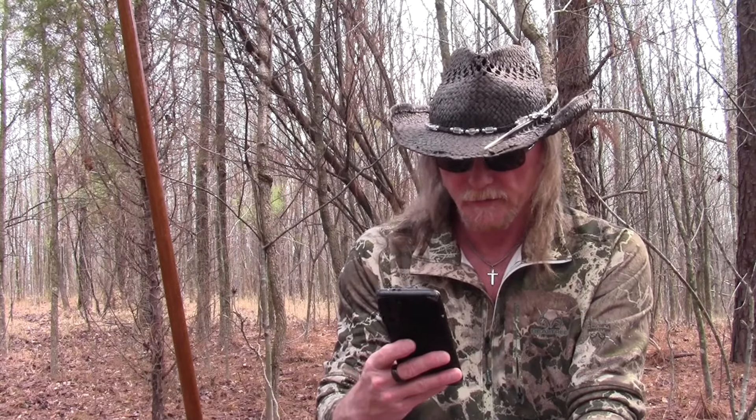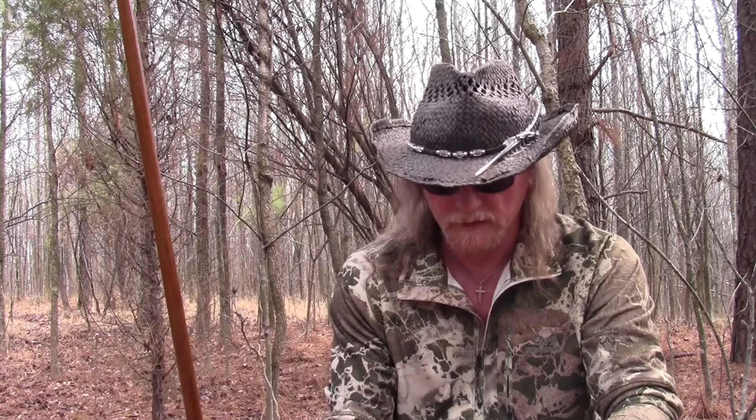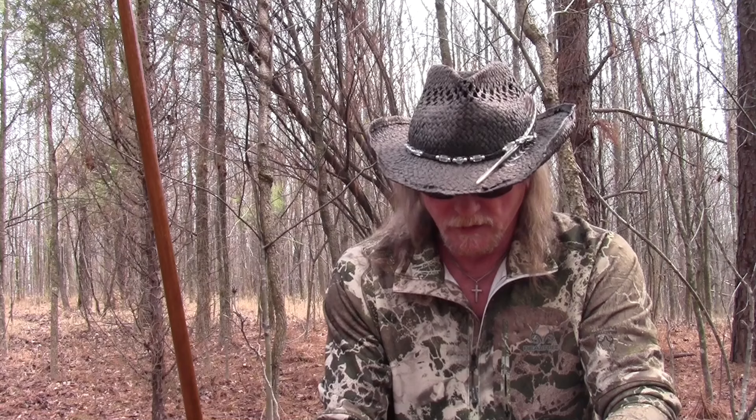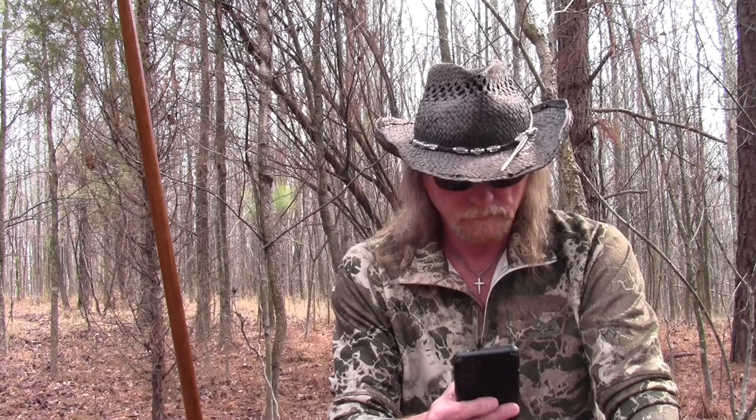Barton responds: Sorry to hear y'all are getting harassed, I hope this stops soon. You guys are tough — you can take them, I'm sure of that. Thank you Crystal for that vote of confidence. I'm not sweating anyone — they can harass all they like, it doesn't bother me one bit. So thank you for those shares. Sure appreciate that. Okay, let's get on with it.